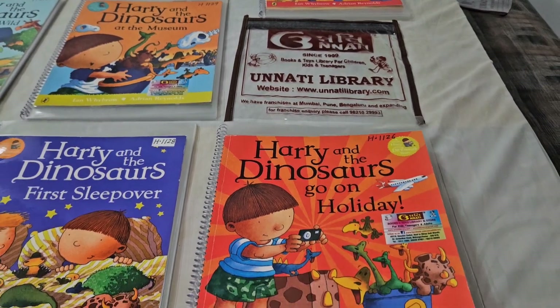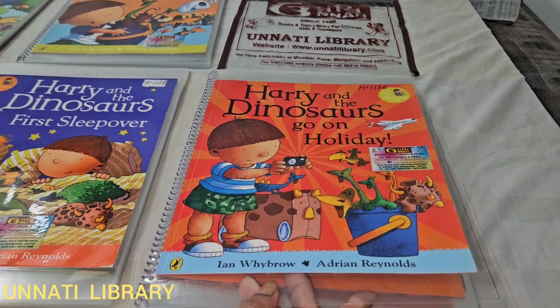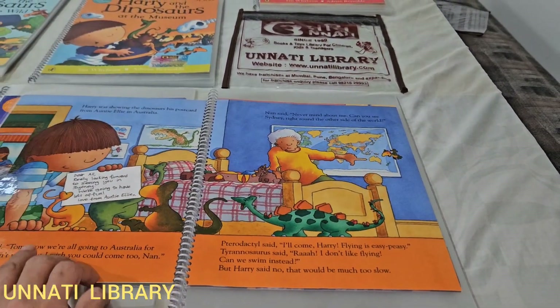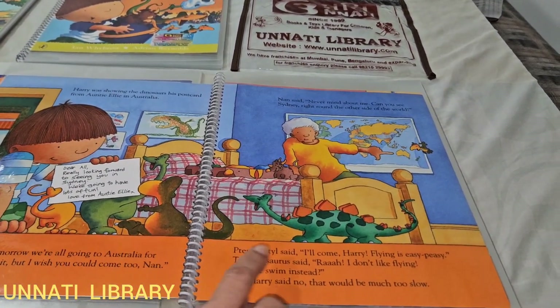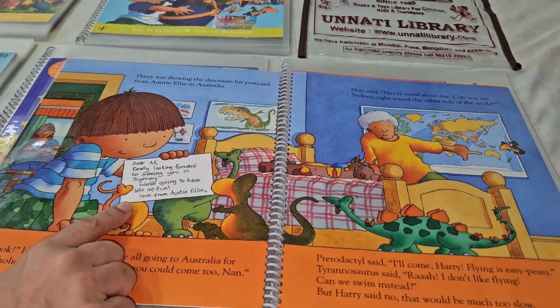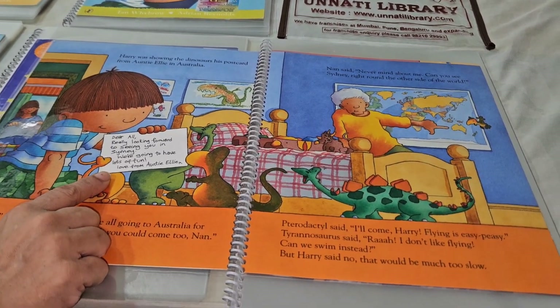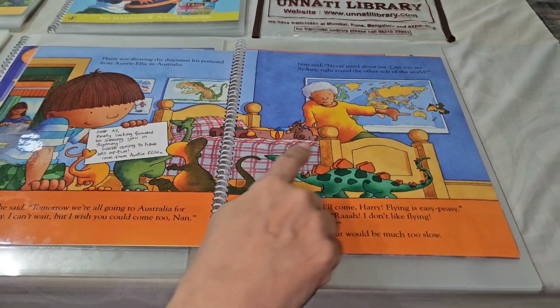Now I'll show you how to read one of the books. The book is Harry and the Dinosaurs Go on Holiday. Harry is the boy who has a lot of soft toy dinosaurs. He got an invitation from his aunt who lives in Australia, so he is happy but also a little sad.